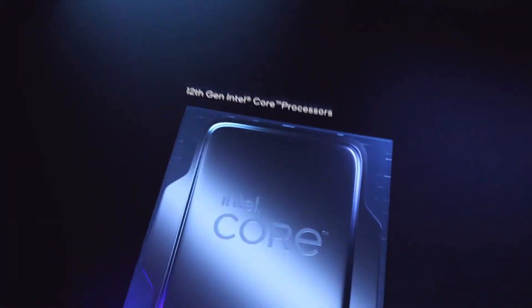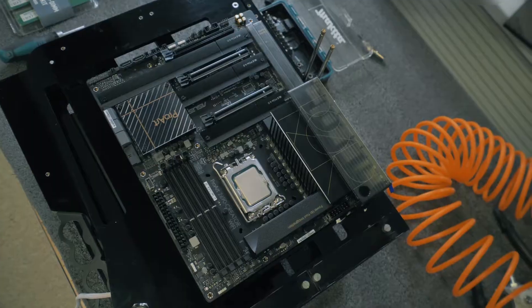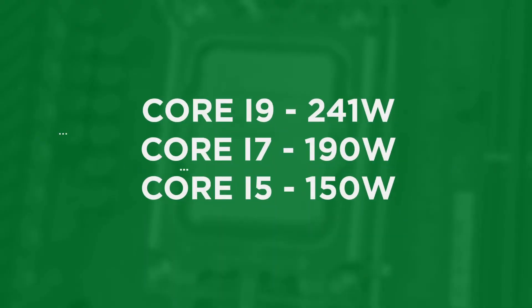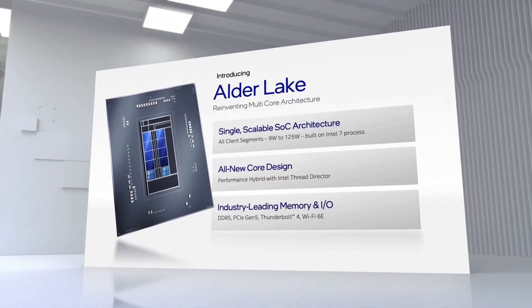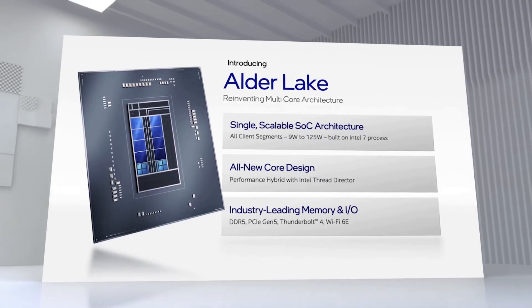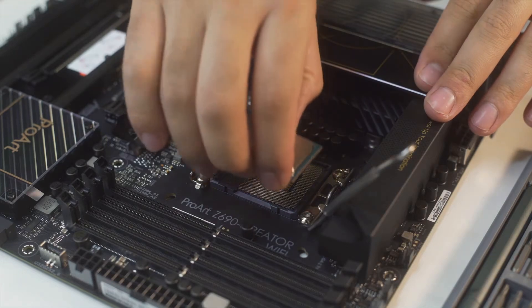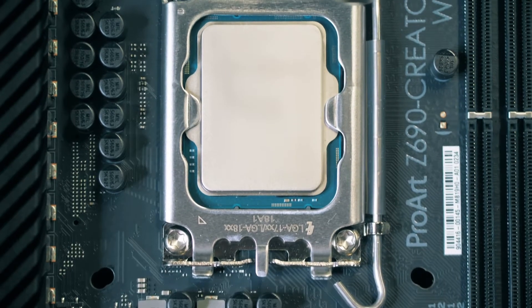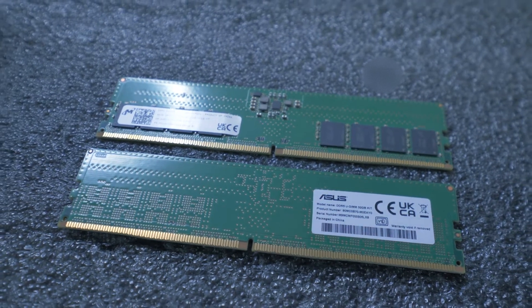Intel's new products are also the first in the industry to receive support for the PCIe 5.0 standard with 16 lanes. Fresh chips also have four additional PCIe 4.0 lanes. For the flagship Core i9, TDP is 241 watts; for the Core i7, 190 watts; and for the Core i5, 150 watts. Alder Lake desktop processors are made for the new LGA1700 processor socket, presented on motherboards with Intel's new 600 series chipset. At the moment, the company has presented only the flagship Z690 chipset. Alder Lake CPUs support DDR4 RAM but also the pricey yet fast DDR5 RAM modules.